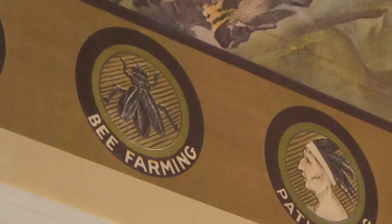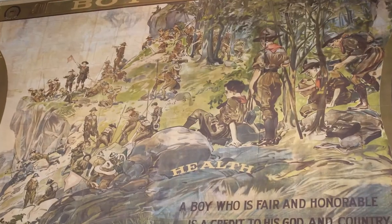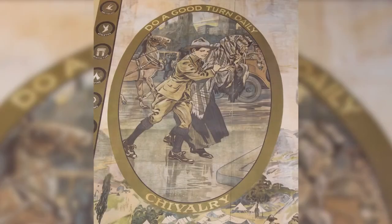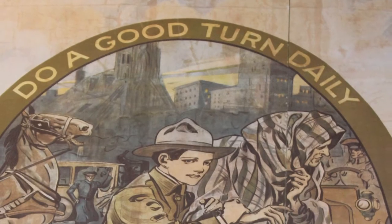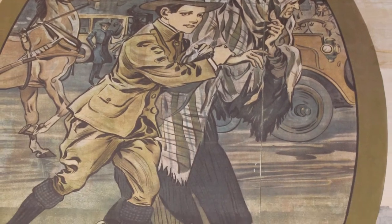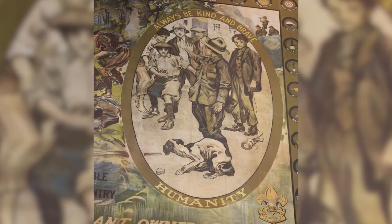The border of the poster shows the merit badges available for scouts to earn at the time. The background image illustrates many of the exciting activities the BSA offered its members. The image on the left speaks to the slogan of the BSA, Do a Good Turn Daily, and features a scout assisting an elderly woman across the street — a direct reference to the first edition of the Boy Scout Handbook. The image on the right shows a scout standing up for those in need, in this case a dog being harassed by a group of boys.